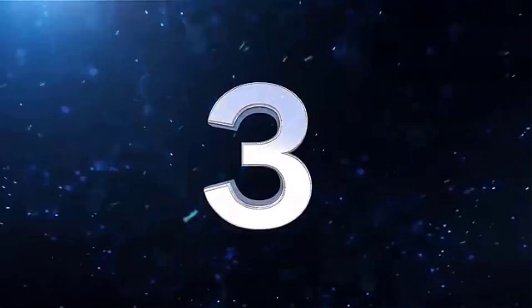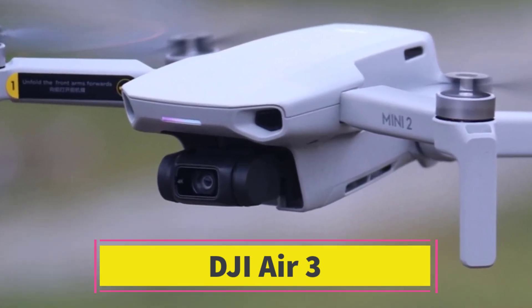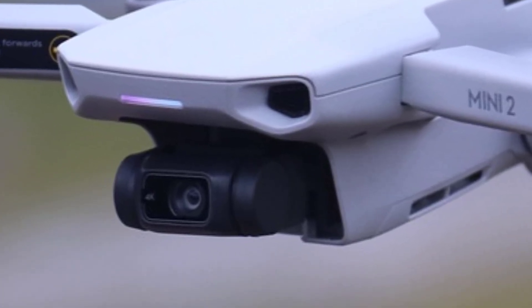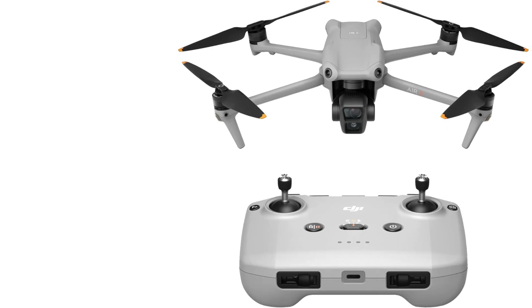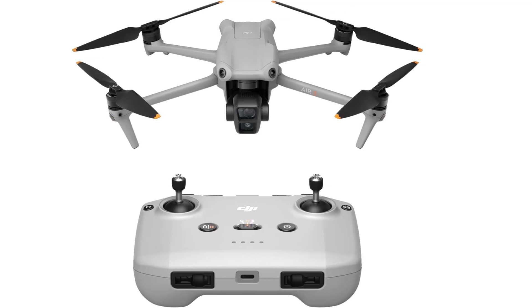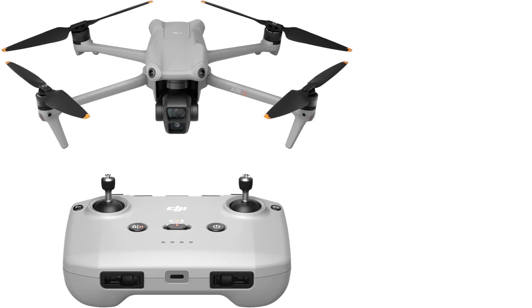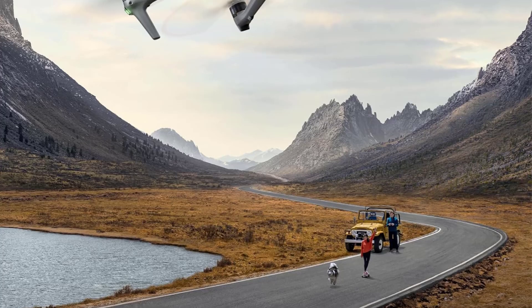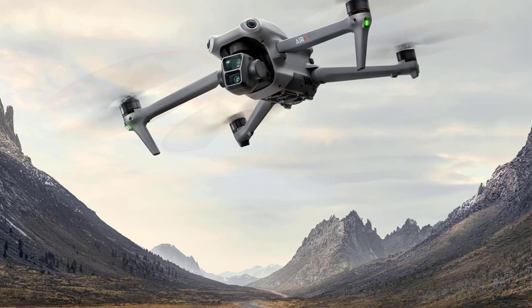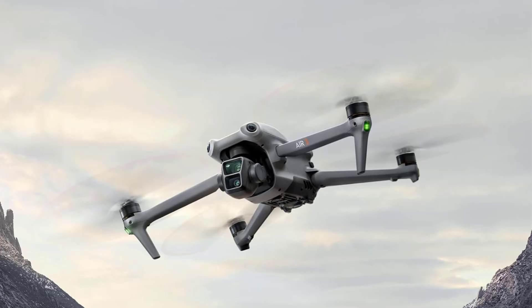Number 3: The DJI Mavic 3 Pro is a high-end drone that pushes the boundaries of aerial photography and videography with its advanced features and triple-camera system. It's designed for professional content creators who demand exceptional image quality, robust flight performance, and intelligent shooting features. The main camera features a Hasselblad 4/3-inch CMOS sensor, co-engineered with Hasselblad, offering stunning image quality with 20MP stills and 5.1K video at 50fps.